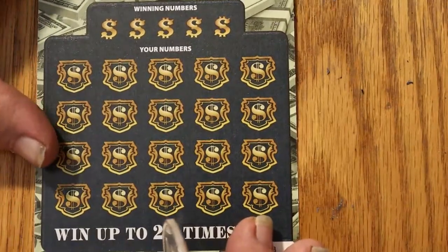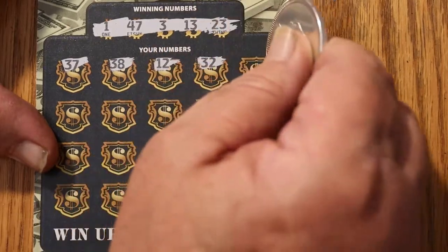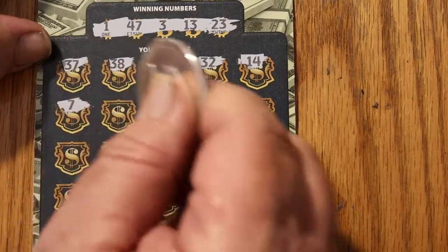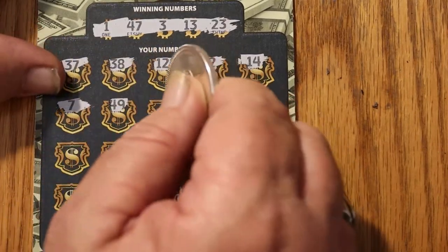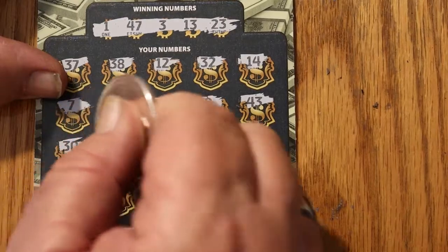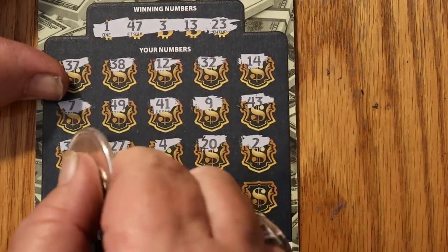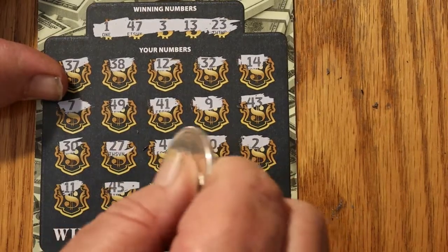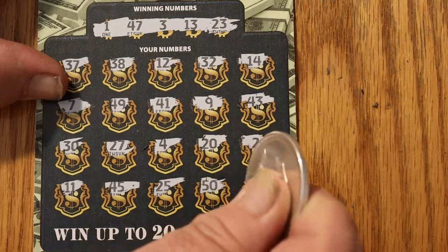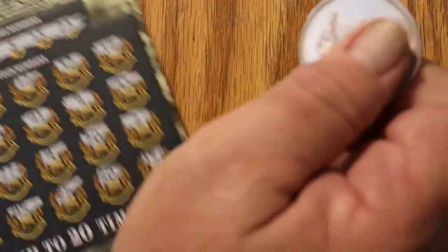Can we get a back-to-back? Ticket 38: 1, 47, 3, 13, 23. Scratching: 37, 38, 12, 32, 14, 7, 49, 41, 4, 43, 30, 27, 4, 20, 2, 11, 45, 25, 50, and 15 — so we got nothing. And if we had gotten something, it would have been two times. But it doesn't matter.